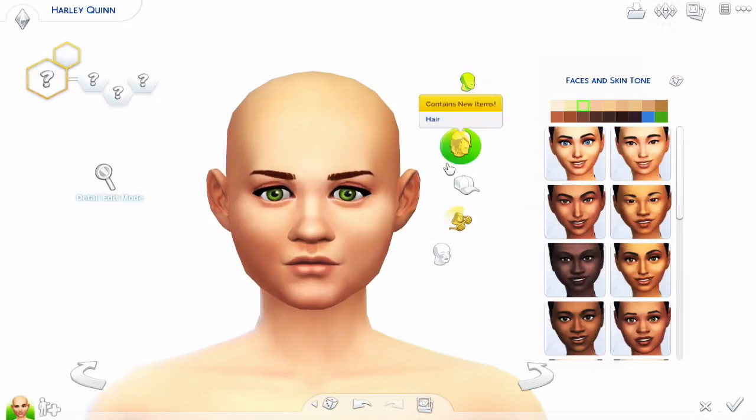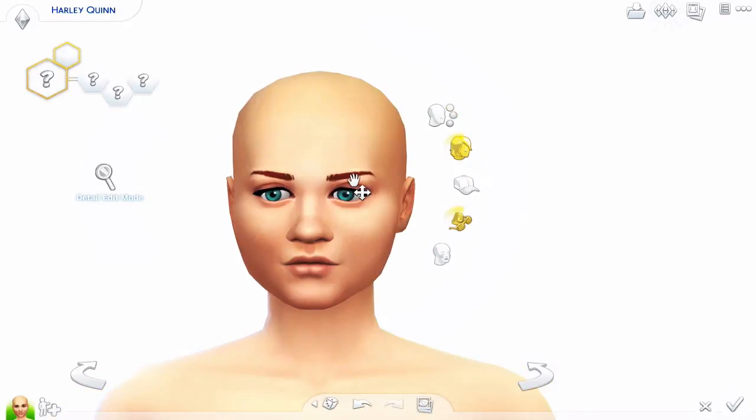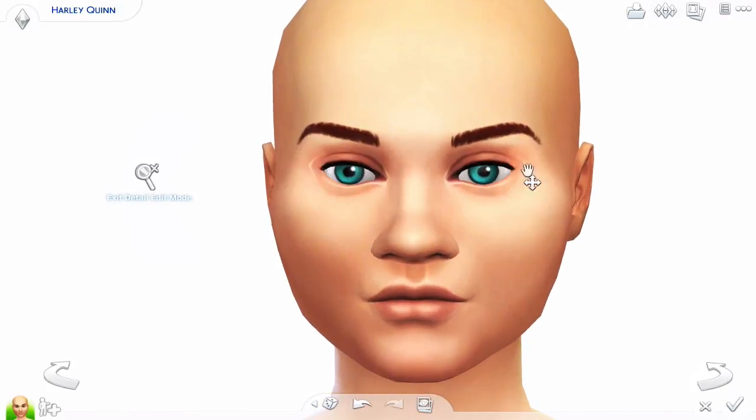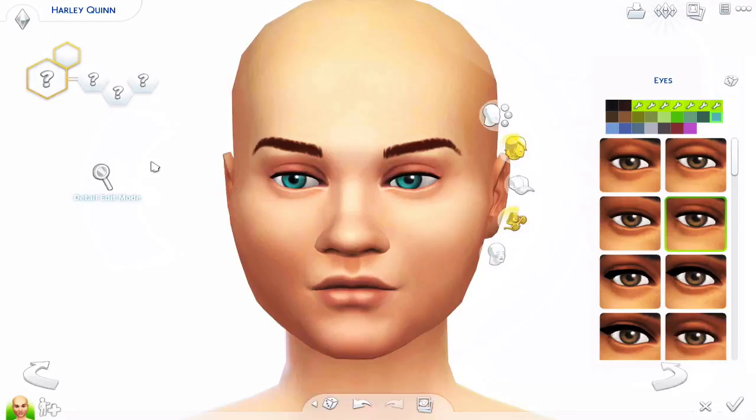I was so excited for this video because everyone is talking about Suicide Squad and everyone is saying that Harley Quinn will be their Halloween costume, and I was pretty excited about this.